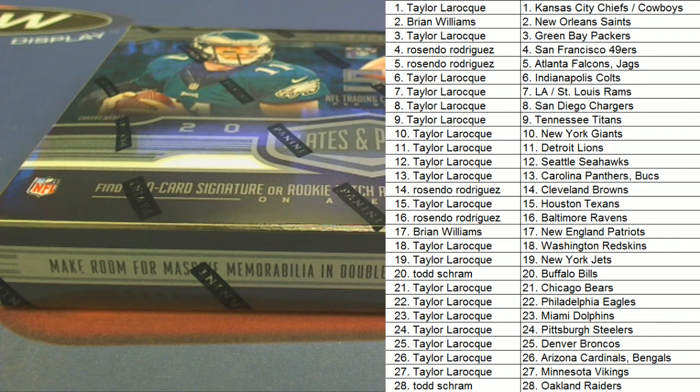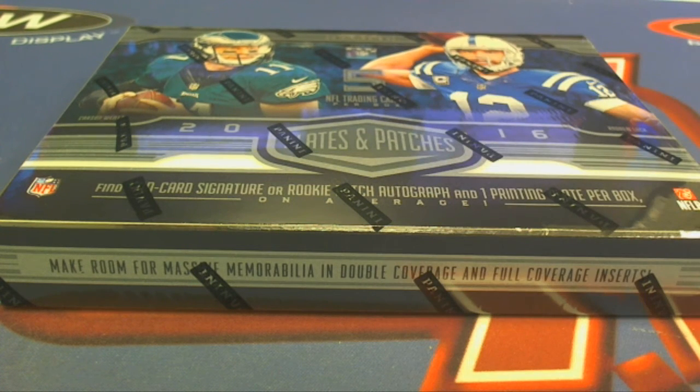Any trades guys? Any trades here in plates? Alright guys, here we go, let's see what we get.